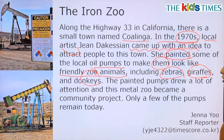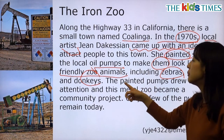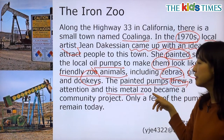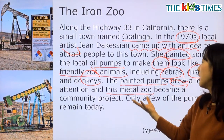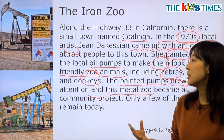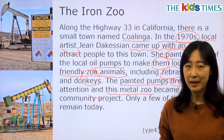The painted pumps drew a lot of attention, and this metal zoo became a community project. 이분의 예상대로 그림을 그려넣은 오일 펌프들은 많은 사람의 주목을 끌었어요. 그래서 이 메탈로 만든 주는 일종의 이 지역의 프로젝트가 되었습니다. Only a few of the pumps remain today. 이렇게 프로젝트가 시작돼서 화제를 모았는데, 지금은 단 몇 개만이 남아있다고 하네요.